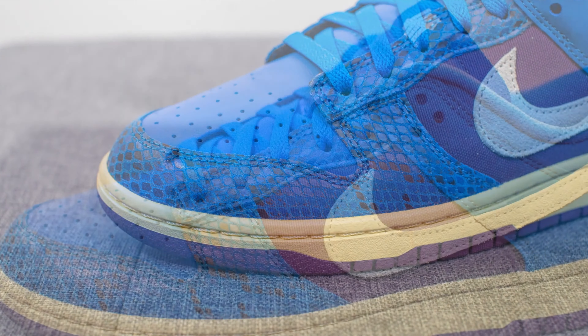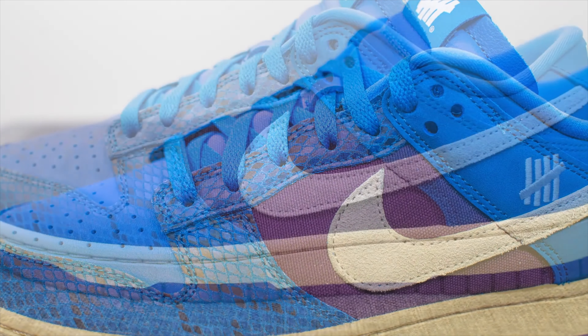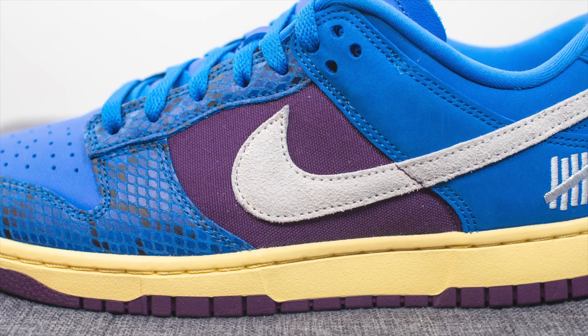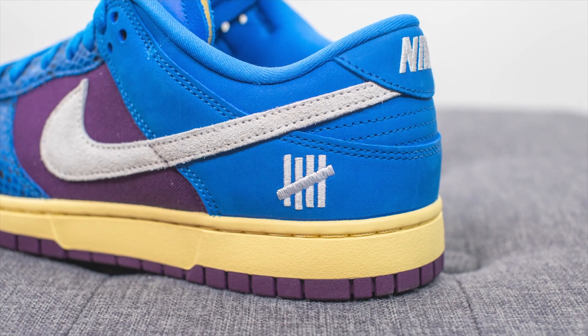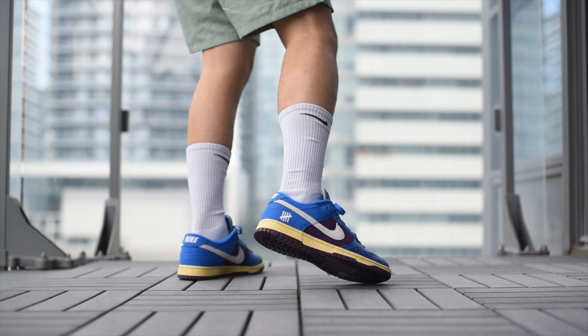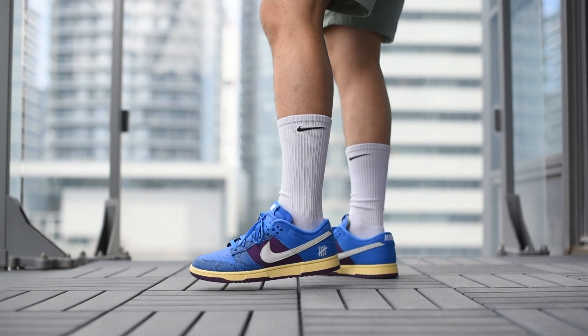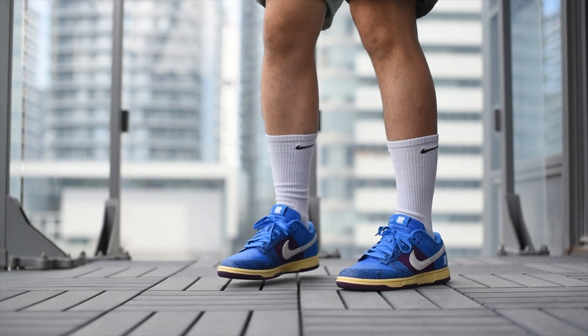Number two on the list is the Five On It Undefeated collaboration. Undefeated has been making a lot of their collaborations pretty widely available, which I respect. These might be a little out there for the ordinary person who just wants everyday sneakers in simple colors, but if you appreciate a nice pop on your sneakers, these might be for you. My favorite part has to be that yellow midsole — it looks so good and contrasts well with the blue on top. A unique colorway, and they're only $170.